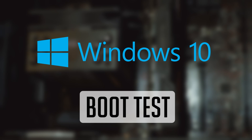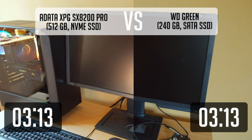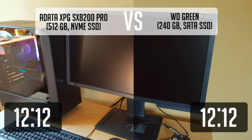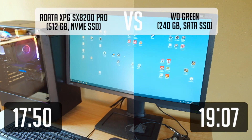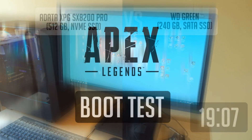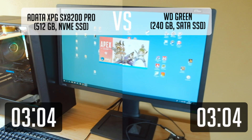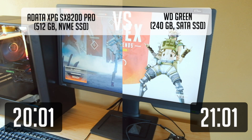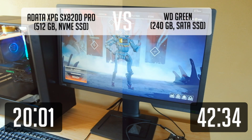Firstly, let's check Windows 10 boot time on both drives. The difference is quite minimal — ADATA performed just a second faster. Next, Apex Legends boot time. And here the NVMe shines, at least in my case. It managed to boot this game more than 2 times faster.